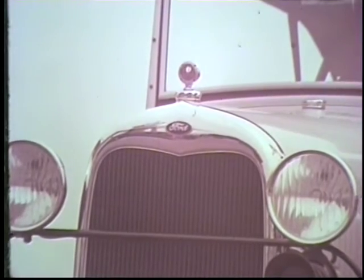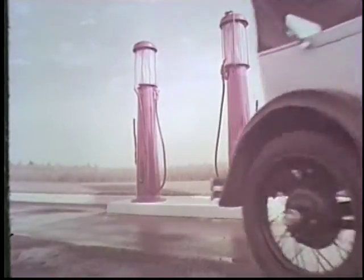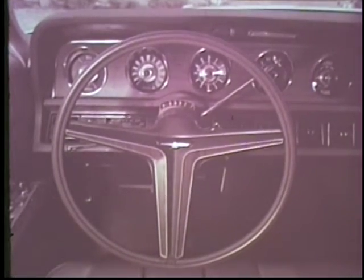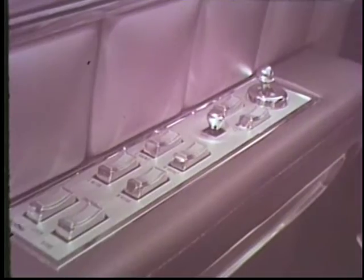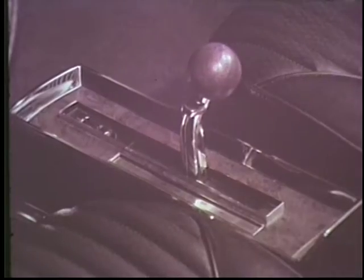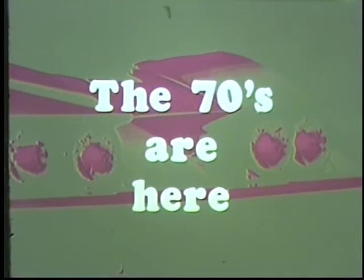If you drive a 1928 car, then you feel right at home buying gasoline from a station that still sells gas the same way they did in 1928 — just two grades. But today's cars have power steering, power brakes, power windows, power seats, air conditioning. Lots of things cars didn't have in 1928. The 70s are here! Yet today, many people still buy gas from old-fashioned stations that offer only two grades.